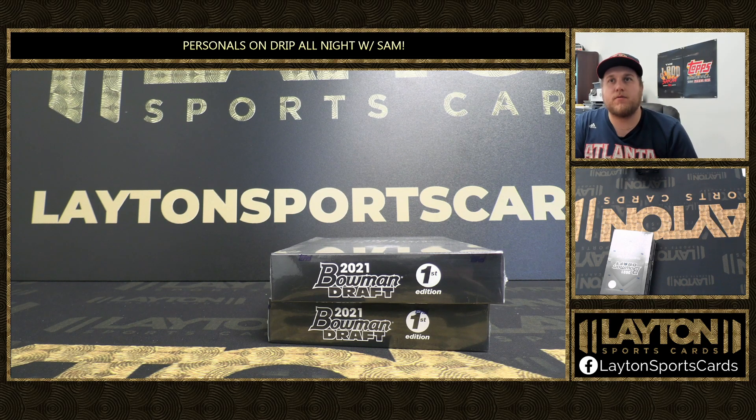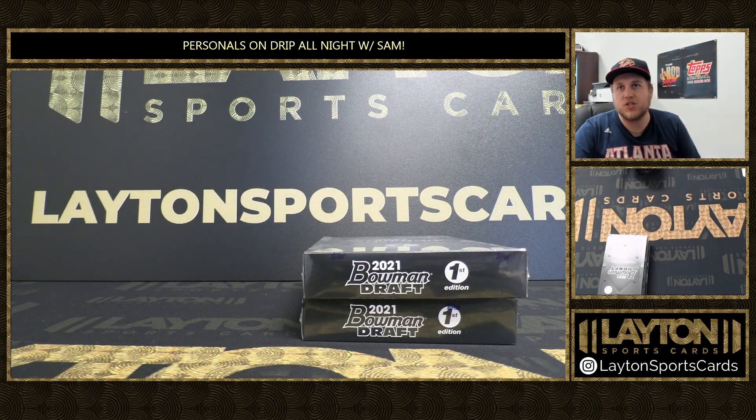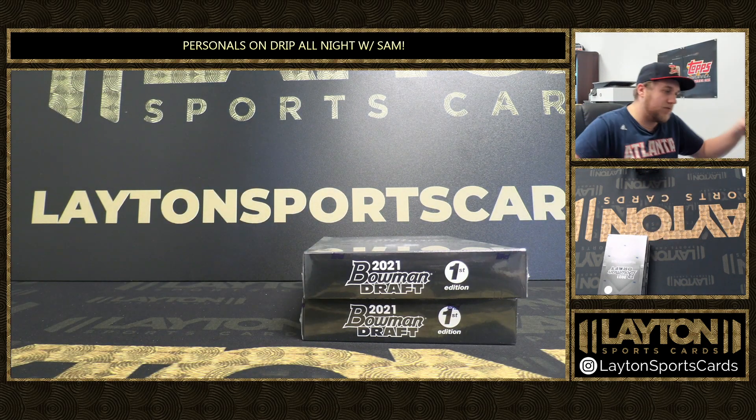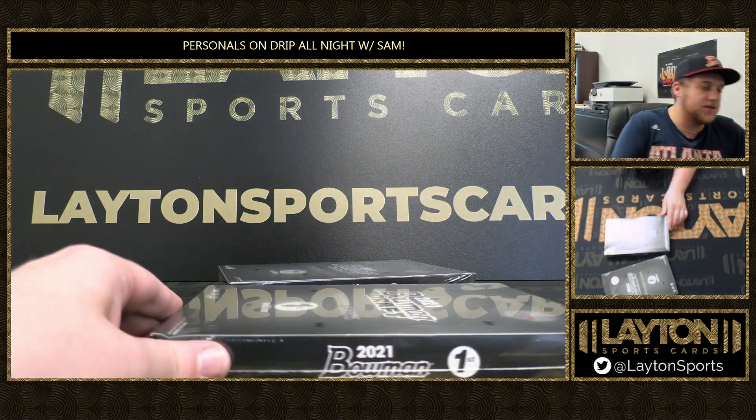What's going on everyone? Sam here with Layton Sports Cards, ripping two boxes of 2021 Bowman Draft First Edition for Go Vols. Let's get some good luck here for Go Vols — see what we've got in here for you, buddy. 2021 Bowman Draft First Edition.